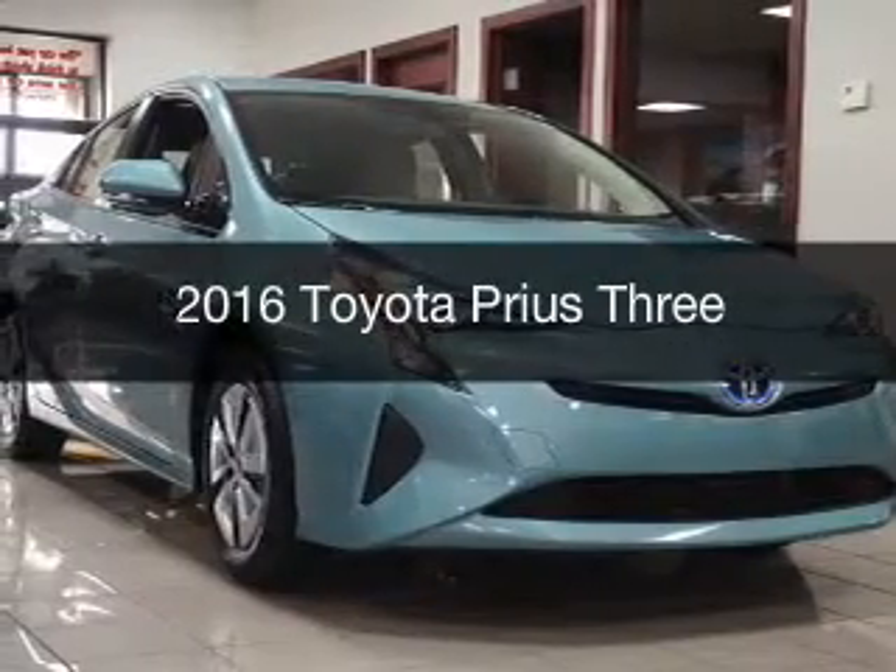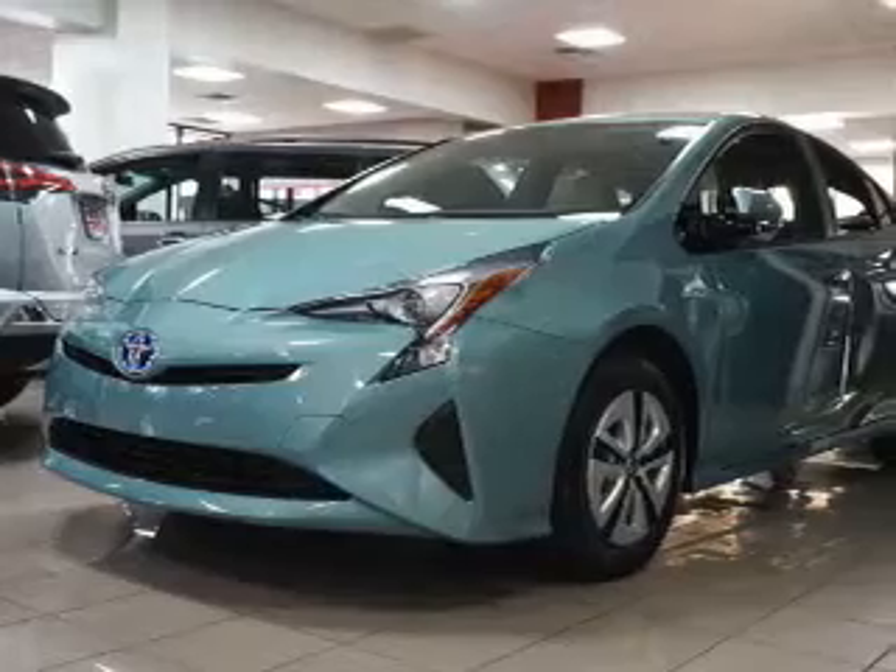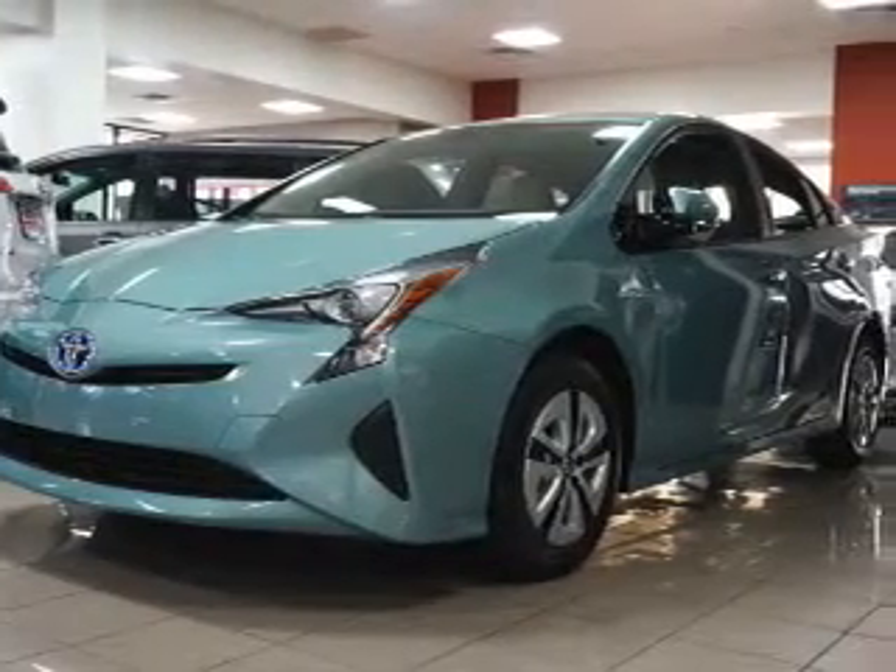This is a new 2016 Toyota Prius. It's powered by front-wheel drive, engine, and an automatic transmission.